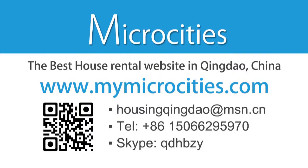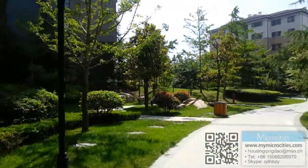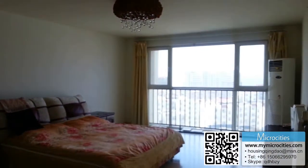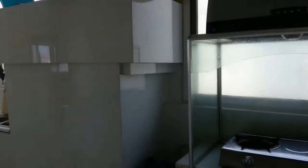Hello everybody, Harry here from MyMicroCities.com. Today we're at number 9 Maidao Road in the Hongxin community in the Laoshan district of Qingdao. This place is two bedrooms, kind of a living room, bathroom, 120 square meters, 3,900 RMB a month.